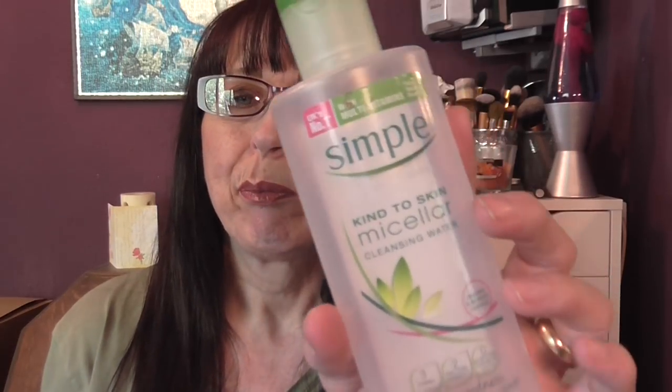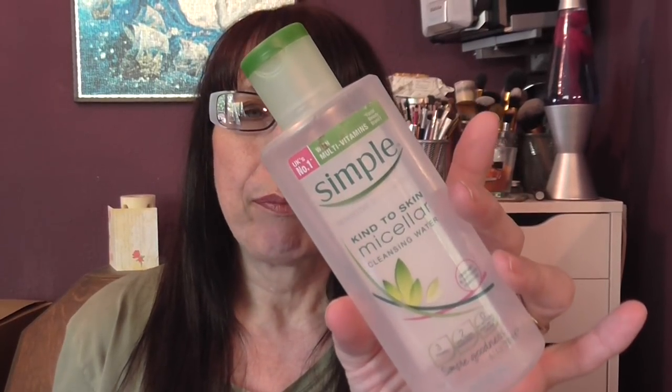I have a Simple Kind to Skin micellar cleansing water. It worked okay but I didn't feel that it got my mascara off properly, which it says it's supposed to do — it's supposed to get all of your makeup off.